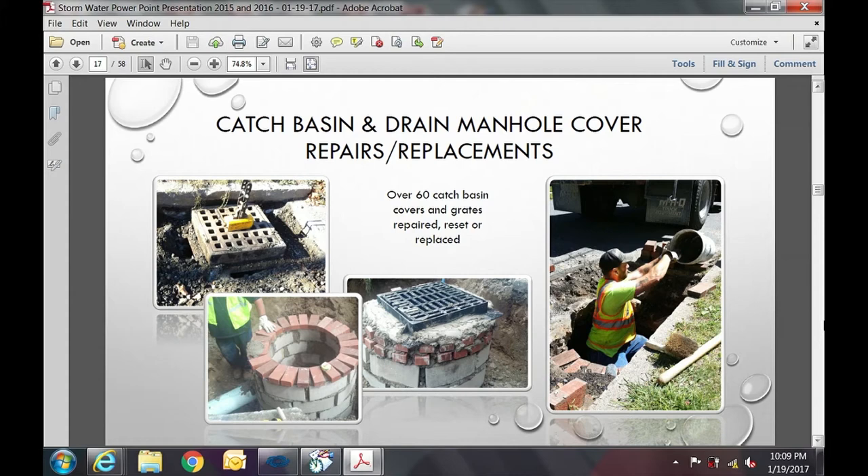Another part of our work is catch basin and drain manhole cover repairs and replacements. Many of these come to us as work orders — we need to repair covers or grates that have been hit or damaged in some way. We've been repairing these all over the city: Federal Street, Myrtle Street, Florence Road, and Masonic Street are a few locations.